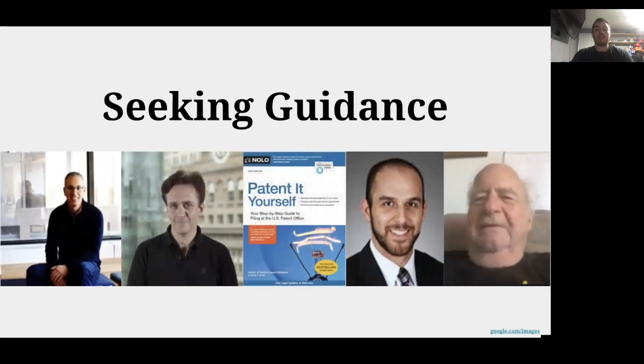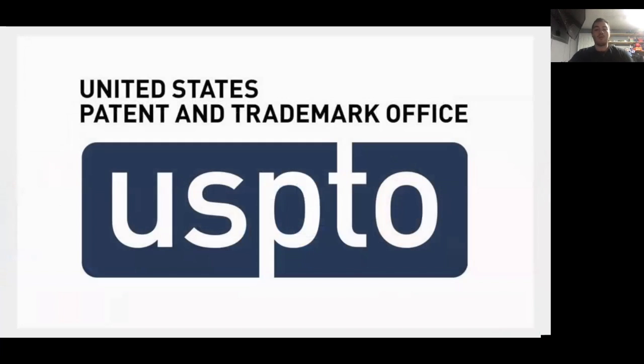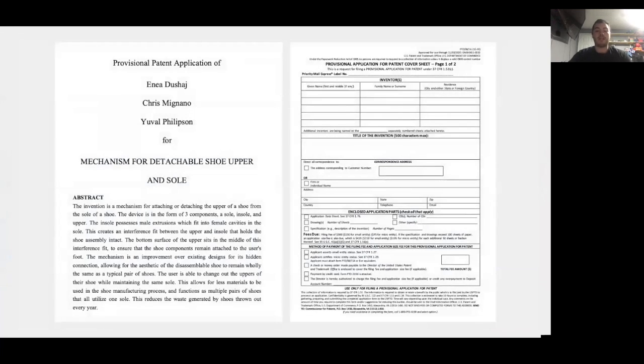After weeks of deliberation, drawing, editing, some suggestions from Professor Lima, and reading through the entirety of a patent ourselves, we filed our provisional patent application together. We ultimately filed our PPA with the USPTO a few weeks ago. Here's the first page of the official PPA we submitted, and next to it, the standard provisional patent application cover sheet, where we had to outline biographical information and some information about our invention and the application itself.